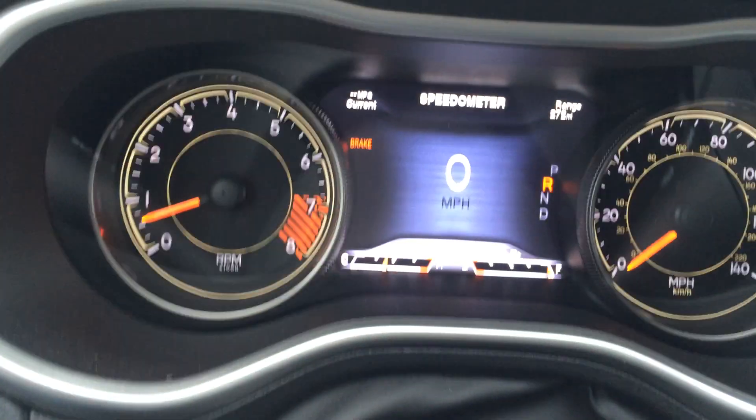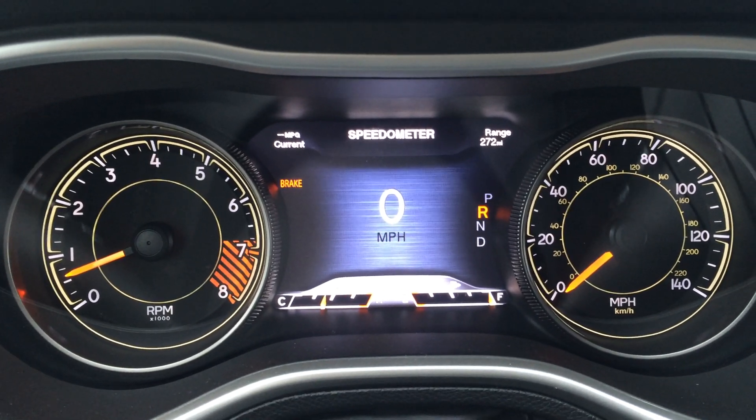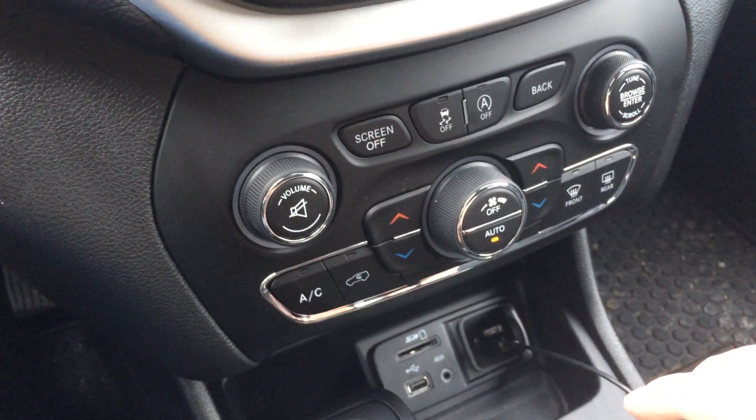And it dings. And there's absolutely no error warning. So I don't know why it's dinging. There's no other lights on. Backup camera works.